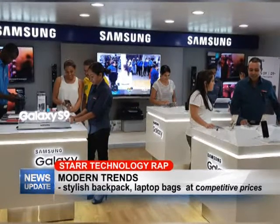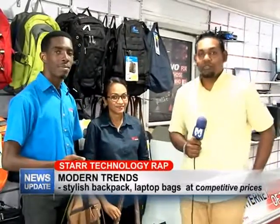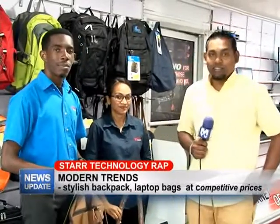Thank you guys, and that's what we have for you in this week's edition of Star Technology Wrap. Join us next week Wednesday for another edition.